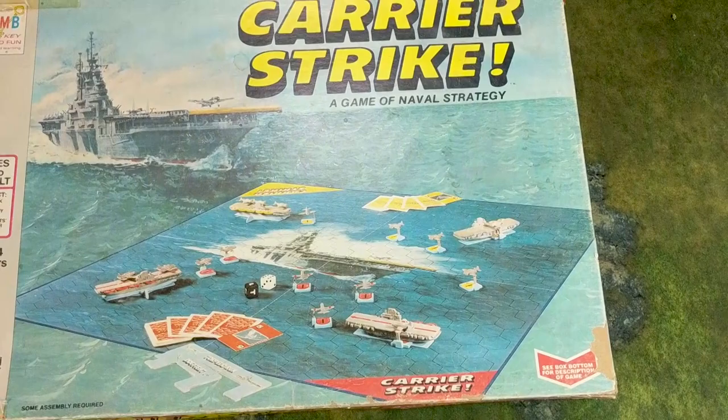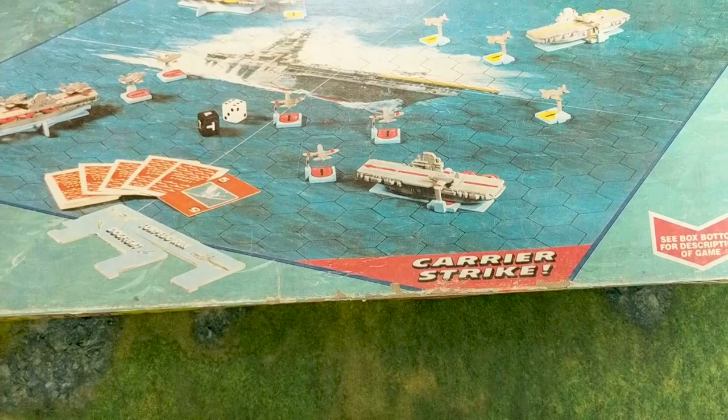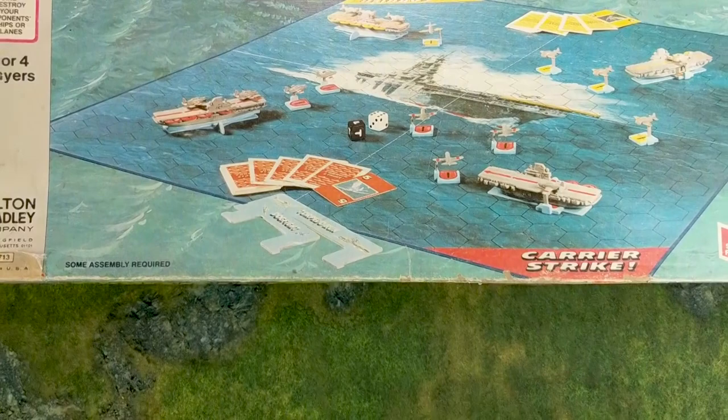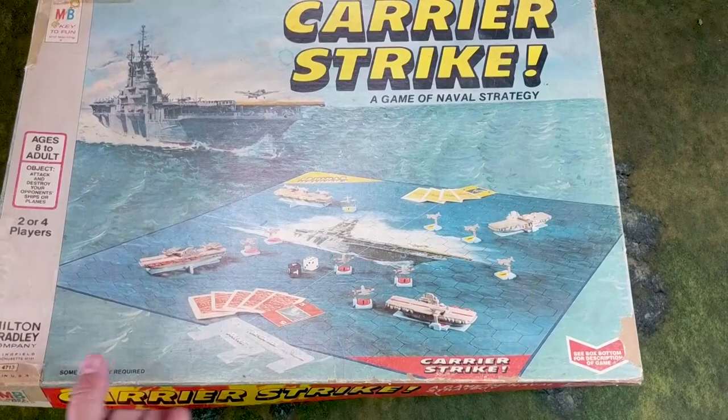Basically it is a carrier battle. You can see this box is rather worn — you really can't find mint copies, or at least I've never seen them. Ages 8 to adults. I have played this with all of my kids at one point or another since we've picked it up again, with varying degrees of enthusiasm I should say.